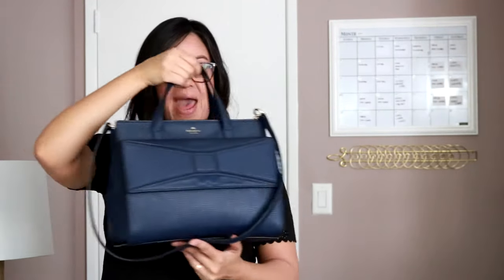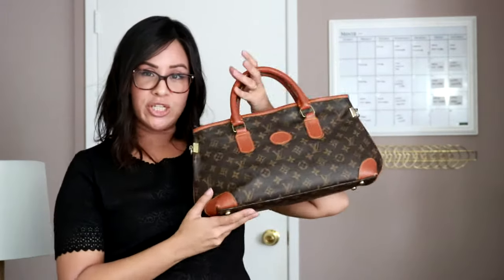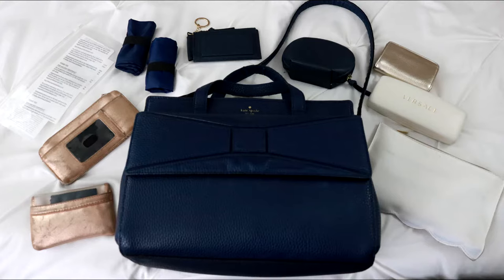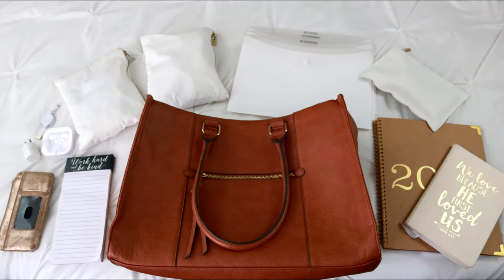Hi guys! Today I'm going to show you how I organize my everyday bag, my crossbody bag for outings when I want to be hands-free, my special occasion bag — which I know seems a little big, but I'm usually helping at events so I need to carry a little extra — and my work bag. I'm Terri Elizabeth, author of How to Organize Any Space in 7 Simplified Steps. If you need help organizing or just love organizing videos, click the subscribe button now.